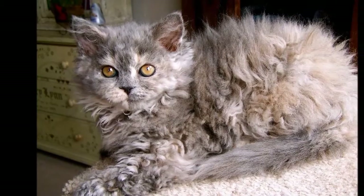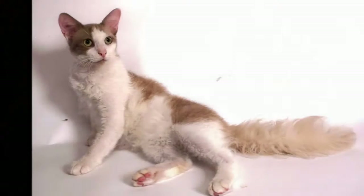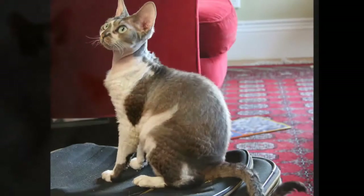The LaPerm's outstanding feature, of course, is his coat, which has loose bouncy curls, making it light and airy to the touch. Tighter, longer curls surround the neck, forming a ruff and clustering at the base of the ears. The whiskers are also long and curly.